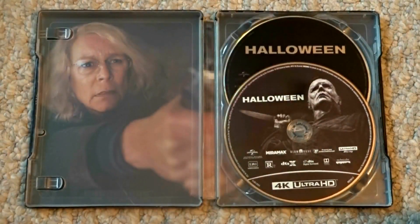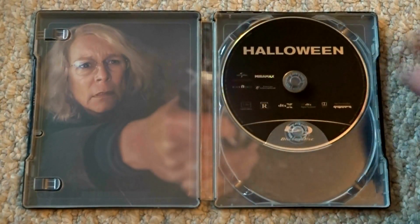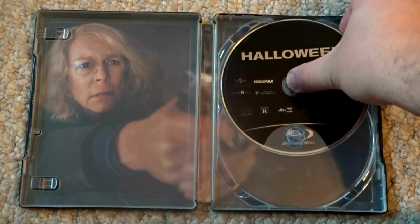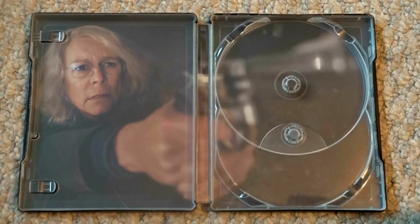On the inside, you've got your digital download code. On the right we've got the 4K UHD disc. Below that is the standard Blu-ray disc. And for the interior artwork, we have the image of Laurie when she first sees Michael again after 40 years.